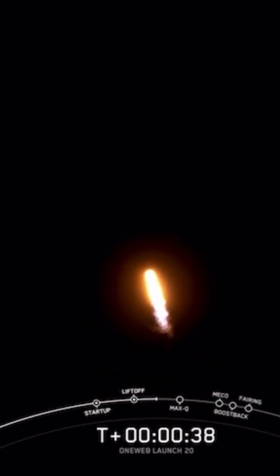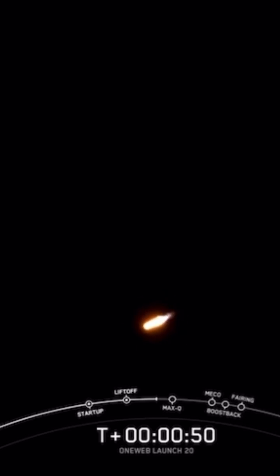At T plus 33 seconds, Falcon 9 has successfully lifted off from Slick 4E at Vandenberg carrying the 20 OneWeb satellites. During ascent, we tilt or gimbal the engines to turn the rocket horizontally into what we call a gravity turn, to put the rocket on its path to orbit.